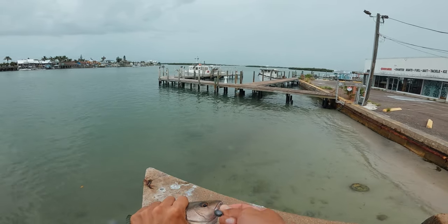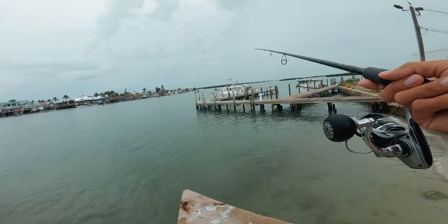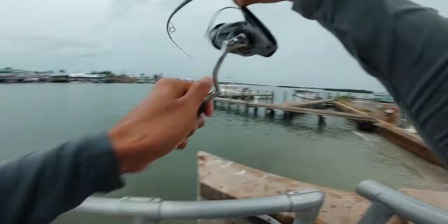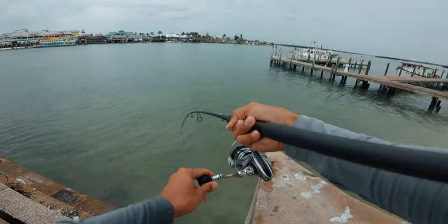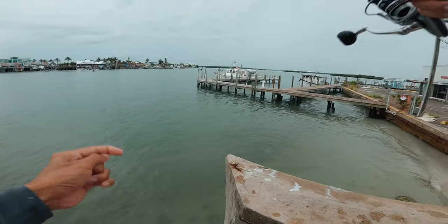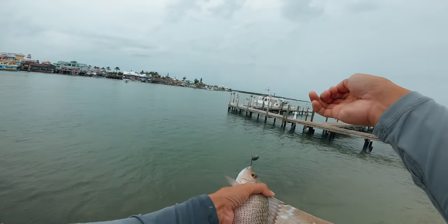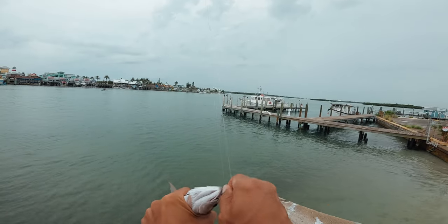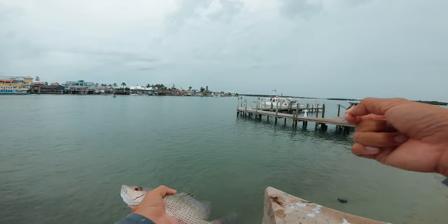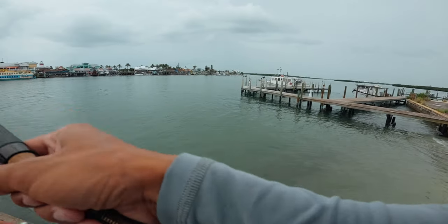See if we can get something bigger. A lot of small ones, but they hit like crazy because they're fat. That might be a keeper right there. They're hitting over there too. All right, here we go — fresh bait going down, should be a good one right here.